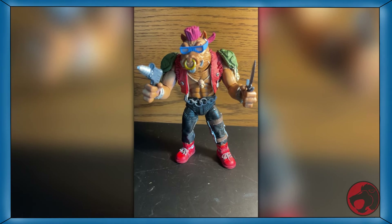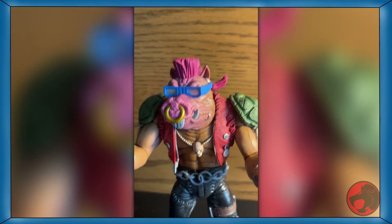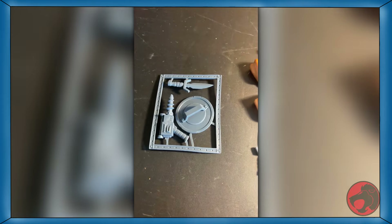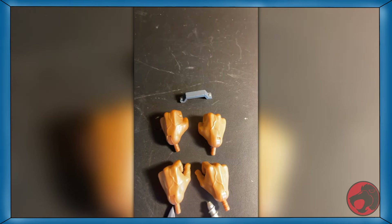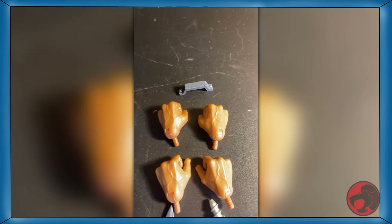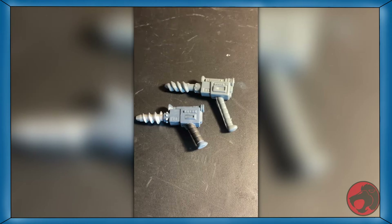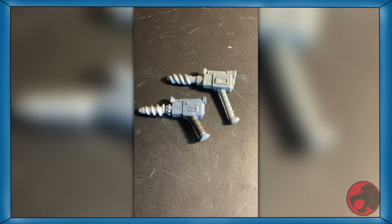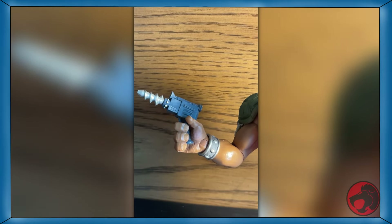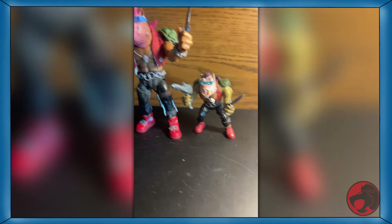Day 16 of TMNT month, and today we have Super 7's Bebop. He comes with an alternate head with a more pink snout to match his vintage toy counterpart. He comes with two pairs of hands, his signature drill gun, his knife, a copy of his vintage weapons tree, and a sort of garbage can lid shield — though it's too small for his big chunky fingers. This gun is way too small for him — it is literally smaller than the vintage one. It doesn't even go to the bottom of his hand, so shooting this gun would not be fun. Here he is next to his vintage counterpart. If you want him, link in the description.